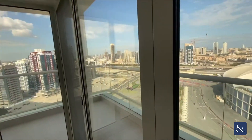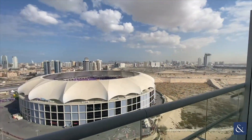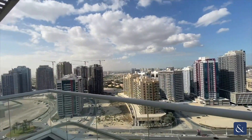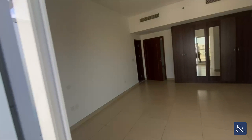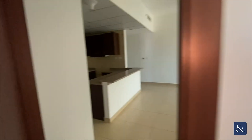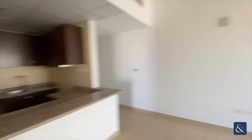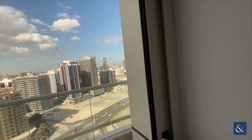Here we have the first L-shaped balcony. It also consists of a semi-closed kitchen. On your second balcony, accessible from the living room.